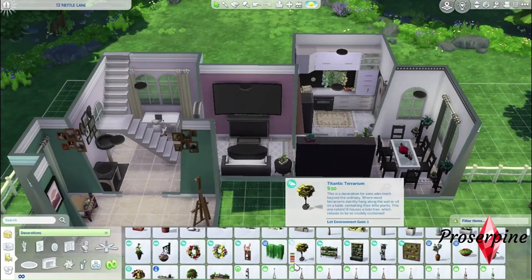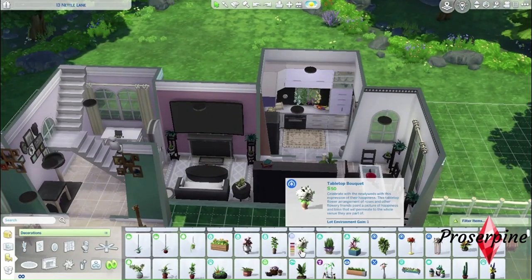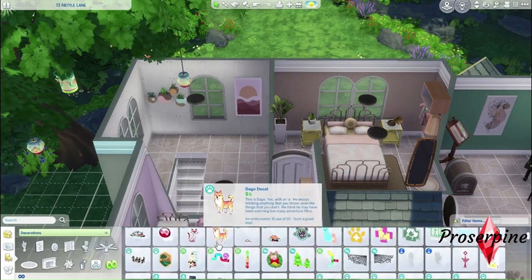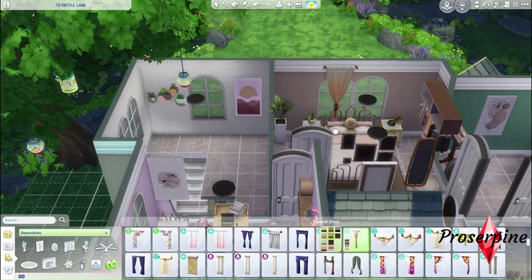I'm almost done with downstairs. Now let's add some more flowers and paintings to the staircase space upstairs, and add the last curtains to the bedrooms upstairs.